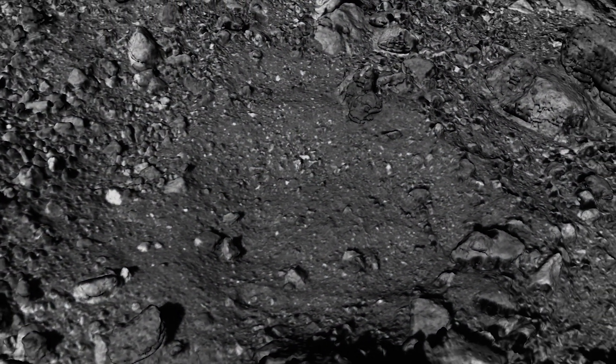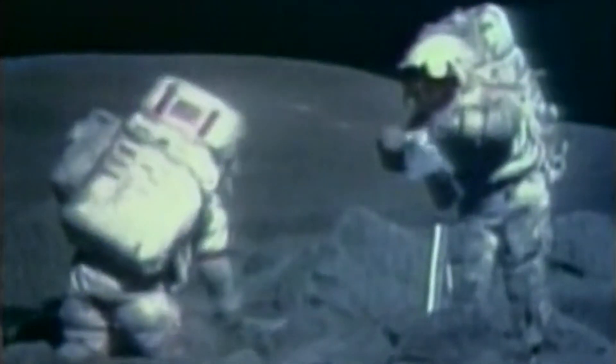This is the first asteroid sample return mission for NASA, and it could be the largest return from space since the Apollo astronauts brought moon samples back to Earth.